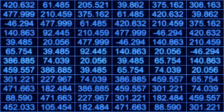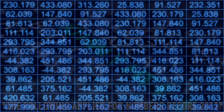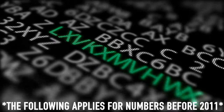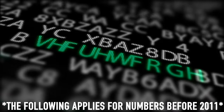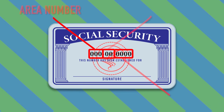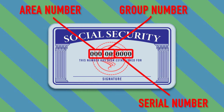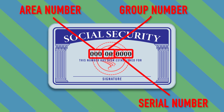But how do all these numbers remain unique while also identifying the individual? It turns out there's a secret code to help make sure that everyone gets their own number. Social security numbers have three parts to them, separated by dashes, with the first being the area number, the second being the group number, and the final four being the serial number.